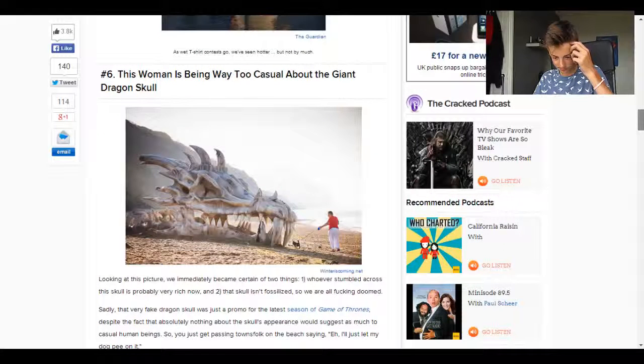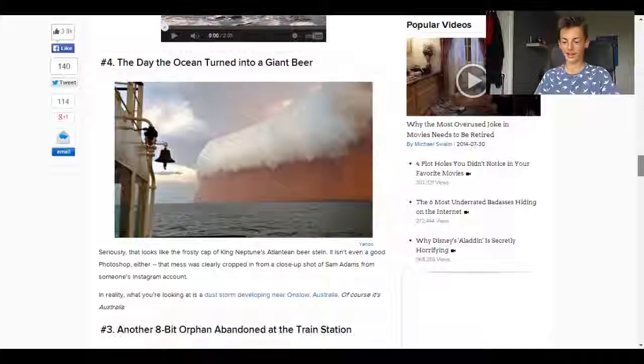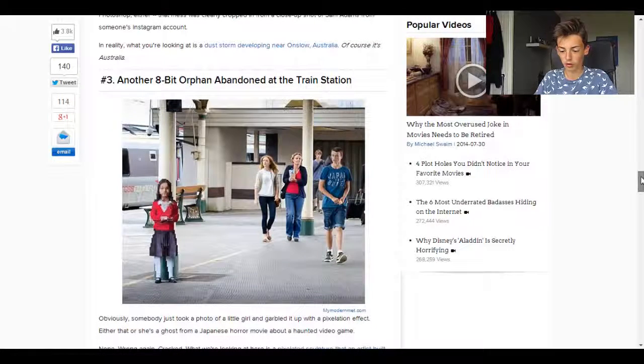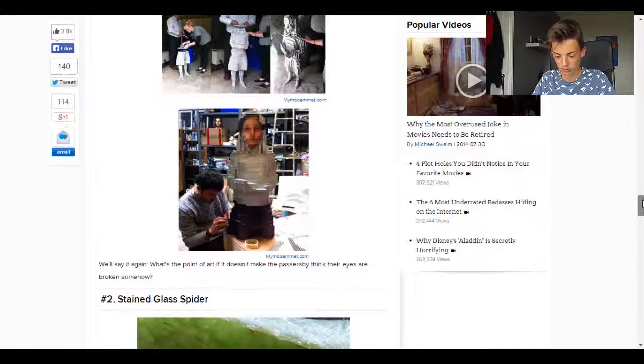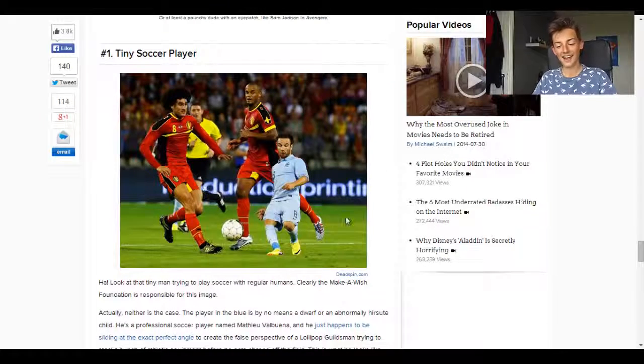There's a giant guy emerging from a random river — that's pretty cool. And there's one that's meant to look like a dinosaur or dragon skull — not real, but pretty cool as well. Then there's 'the day the ocean turned into a giant beer' — it's like a giant beer. It turns out it's a dust storm developing near Australia. This one's cool as well — this guy creates 8-bit art and puts them in public places so people can walk past them, making them out of little cubes. And there's a stained glass spider.